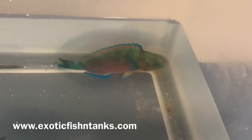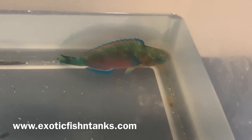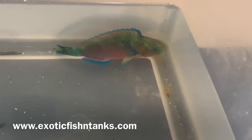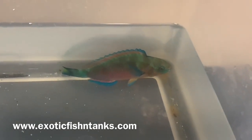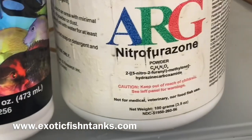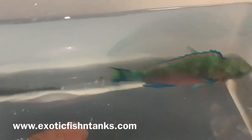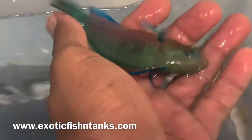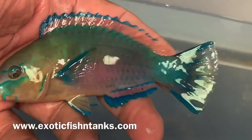Hello everyone, this is Fish Guy Rodney with Exotic Fish and Tanks. This is a short video of a koi parrot — a totally reef safe parrot fish. He's being acclimated in the nitro furor zone along with the Para Guard. This is a five-inch male — you can see the colors coming out even more.